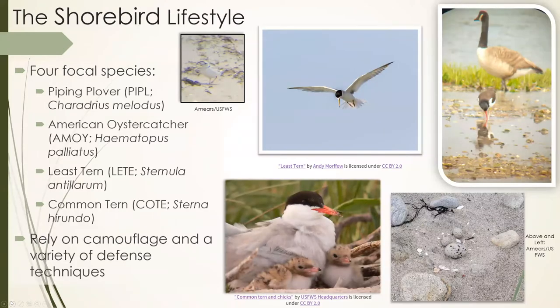The shorebird lifestyle — there are four species I focused on this summer, and all are ground-nesting species. They do not make traditional nests; they create a scrape — a little hollow in the sand — where they lay their eggs and raise their chicks, which makes them more vulnerable since they are right in line with feet. Our species are the piping plover, a very small and well-camouflaged sandy bird; the American oystercatcher, about the size of a chicken; the least tern, our smallest tern; and the common tern, slightly larger.